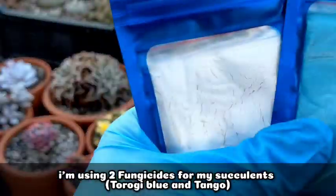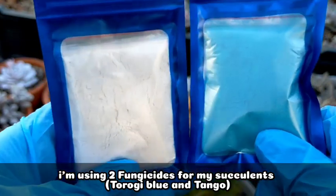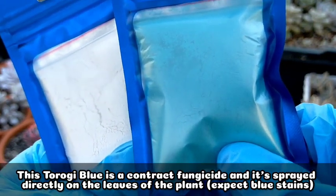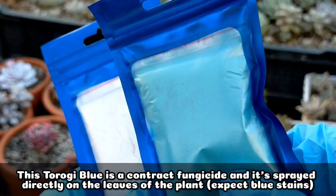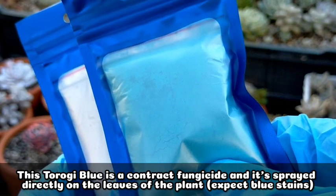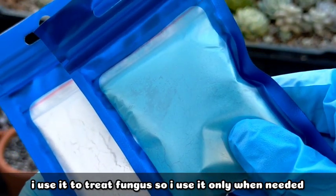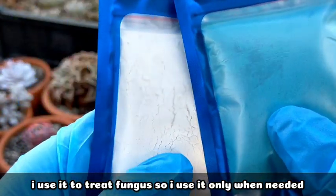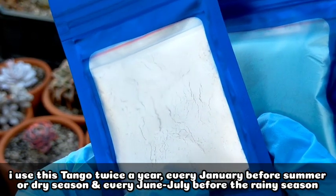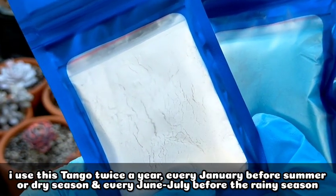For today, we're going to be applying our fungicides. I use two fungicides for my succulents: Turogi Blue and the white one, Tango. Turogi Blue is a contact fungicide — this is what I spray directly on our succulents or on the leaves of our plants. I only use this for treating fungus on my succulents. I spray them with Turogi Blue anytime there's fungus. Tango, on the other hand, I only apply twice a year — specifically every January before the summer season, and every June or July before the rainy season.